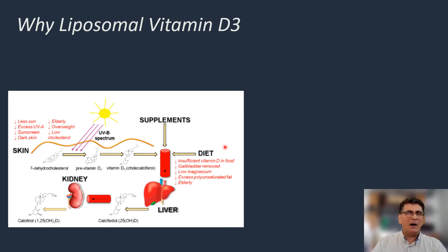But supplying vitamin D3 is quite a difficult issue because there might not be enough vitamin D3 in the food we consume. If our gallbladder is removed, we see that vitamin D3 absorption declines. If we have got low levels of magnesium, again vitamin D3 bioavailability is compromised. Or if we are old, the absorption of vitamin D3 also declines.